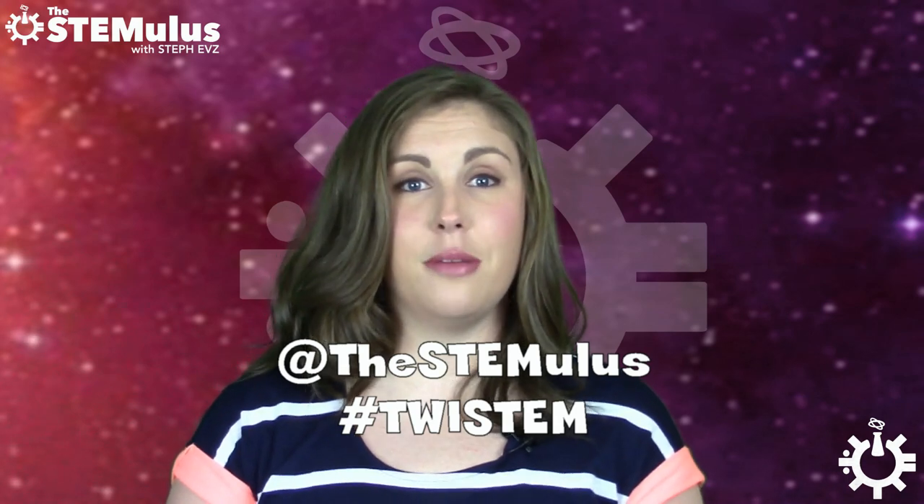If you like this content and you want to see more STEM-related awesomeness, feel free to give this video a big thumbs up and subscribe to the channel. Don't forget, if you find any really cool STEM-related news stories throughout the week, you can always send them to me on Twitter at The Stemulus using the hashtag twistem, and they just might make it into a video. But as always, I hope you guys have a wonderful rest of your week. Stay well, stay awesome, and I will see you next time.